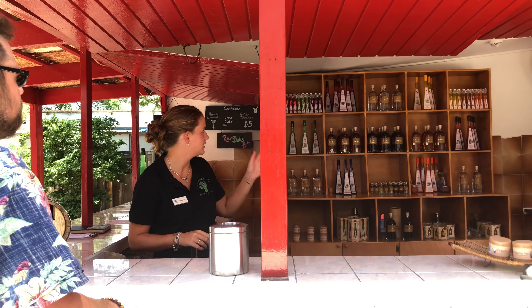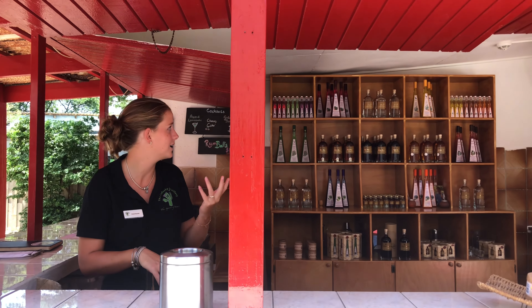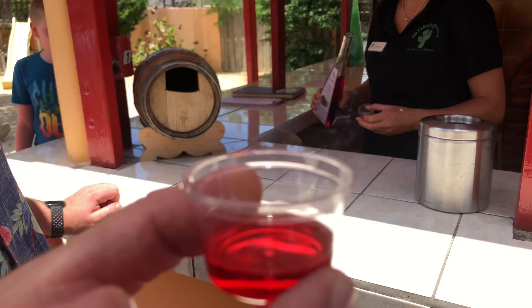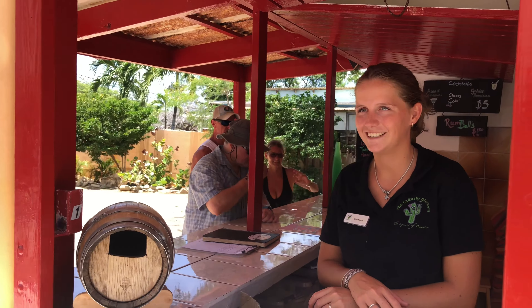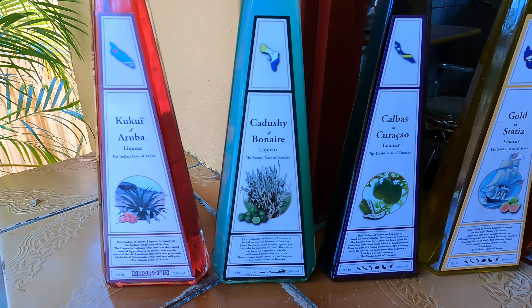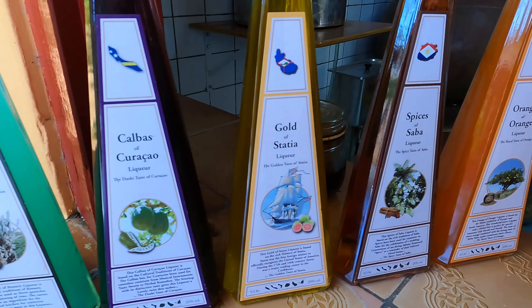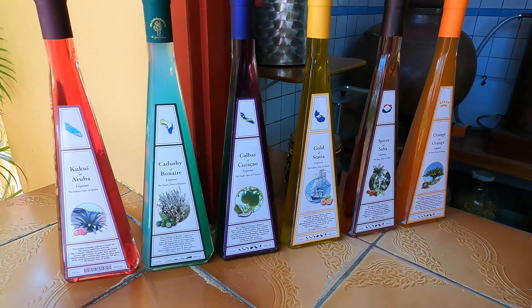That's pretty good — very good! We have six different flavors, and we have one of each Dutch Caribbean island. We took a tradition from each Dutch Caribbean island and made a liquor from it. It's very good. Is it some sort of cherry or berry? Yes, it's a local cherry. And this one is made from guava. And this one — the spices — is good for the island of Saba.